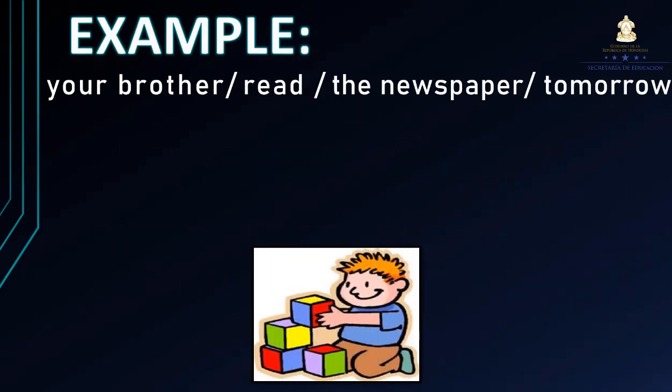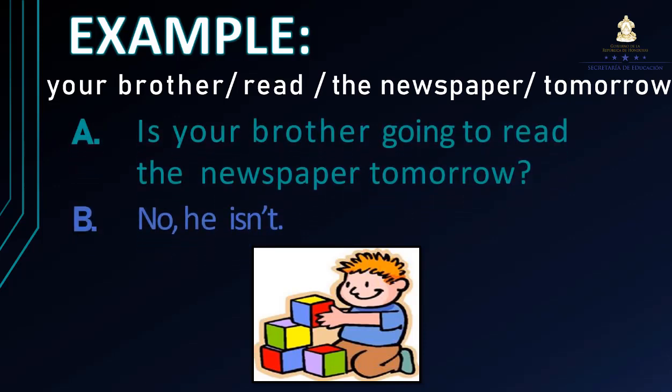Por ejemplo: your brother read the newspaper tomorrow. Tenemos aquí esta oración que no está formulada en pregunta. Entonces la pasamos a oración interrogativa: Is your brother going to read the newspaper tomorrow? ¿Tu hermano va a leer el periódico mañana?